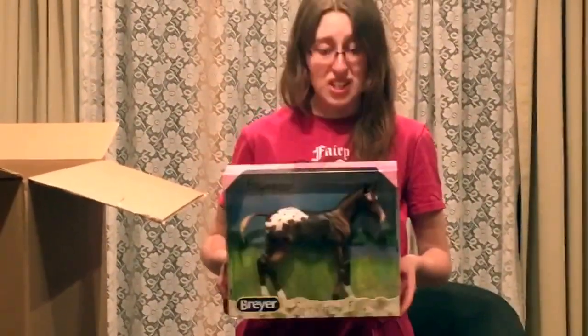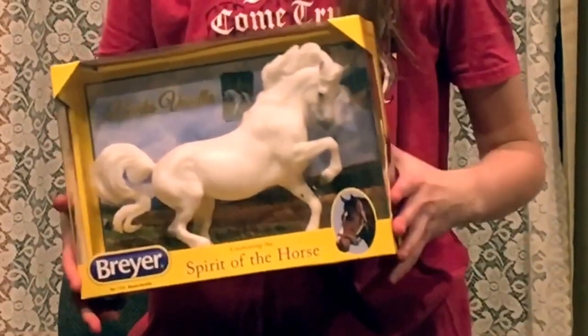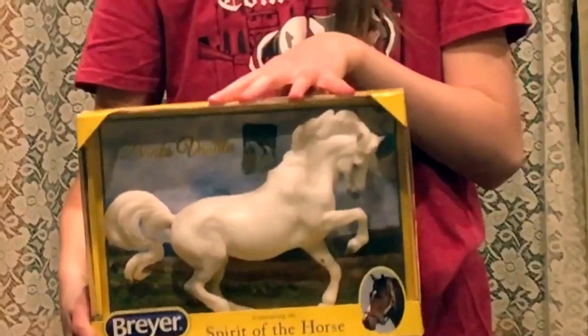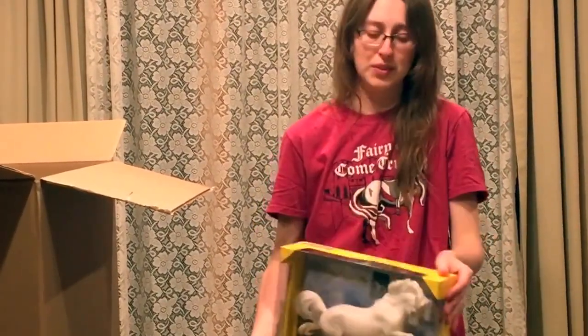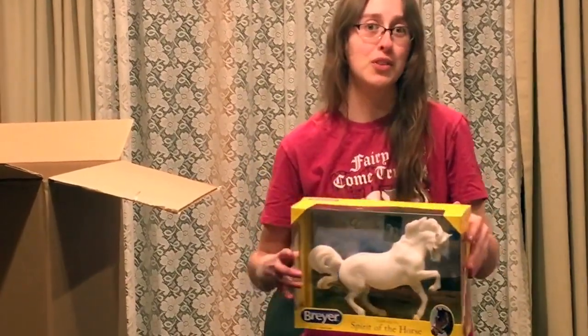Unfortunately I don't collect the 1:6 scale, and Camilla was not my favorite, but she is precious. Our next horse is Banks Vanilla — I believe she was new at the beginning of last year. The Connemara Pony Mold is great; she's not one of my favorite color variations, but I used to have Chanel and she was absolutely one of my favorites. I had to sell her because of college. Definitely look into getting a Banks Vanilla if you're interested in the Connemara Pony Mold — she is awesome.